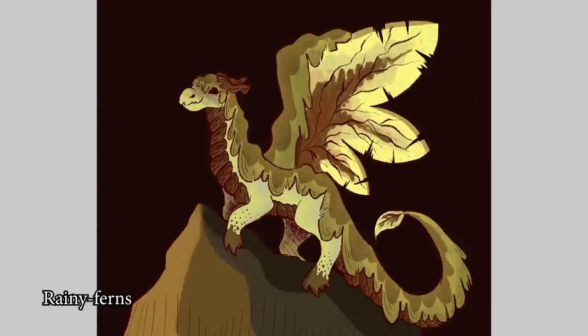Rainy Ferns! It's like a mossy dragon — I love it! I love the design choice of the hanging foliage — I always have a really hard time with that word — and the crispy-looking wings! There are a lot of design choices I really like going on in this one — awesome job!